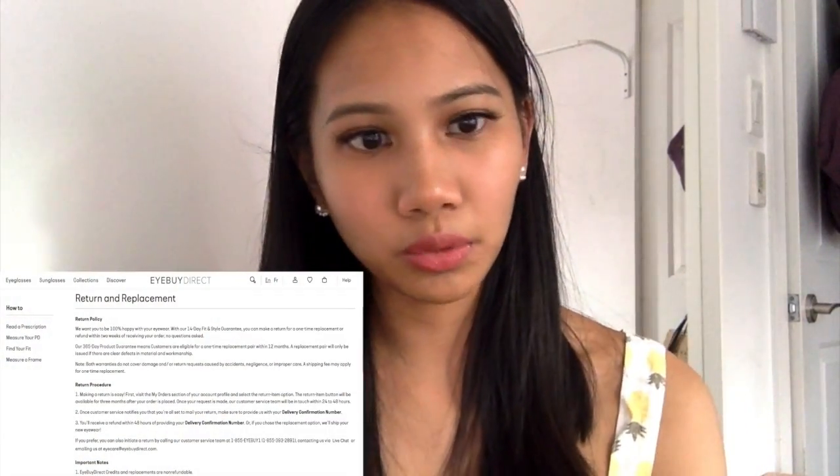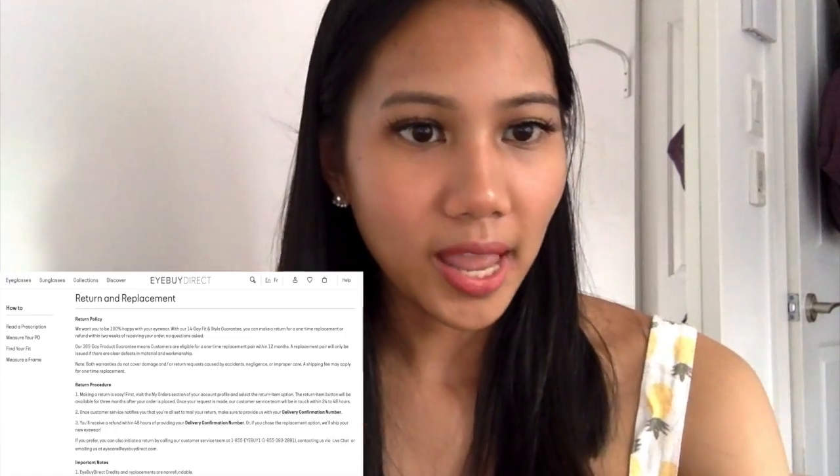Their return policy is also super friendly — you can read the details on their website. If you're into these frames, I'll link everything below. Please use my coupon code to save some money — it's ten dollars off, and that goes a long way. I hope you guys enjoyed this short video! Let me know in the comments which one is your favorite — Monroe or Event — or which one you think suits me better. I'll see you guys in my next video, thank you so much for watching, and please subscribe if you haven't!